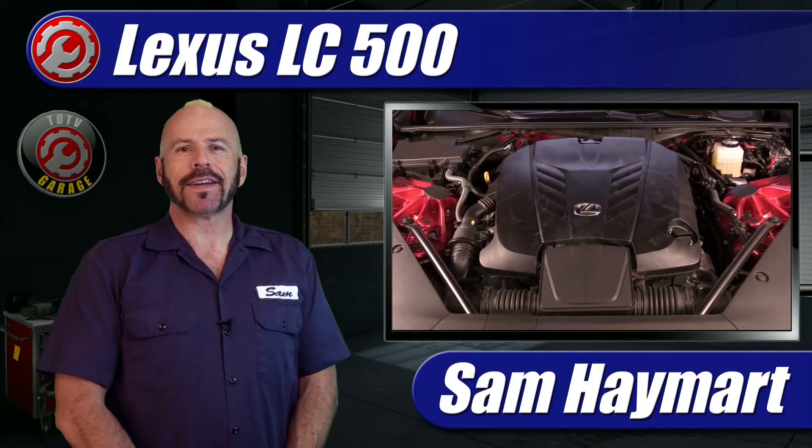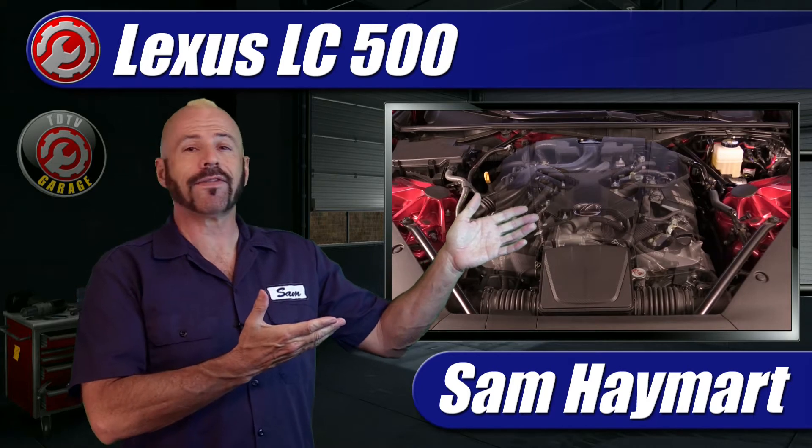Hey my good friends, Sam Hamart for Test Driven TV. Having just test driven the 2021 Lexus LC500 convertible, now it's time to take a detailed and technical tour of what's under the hood.